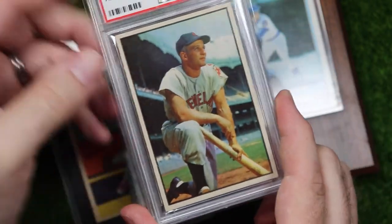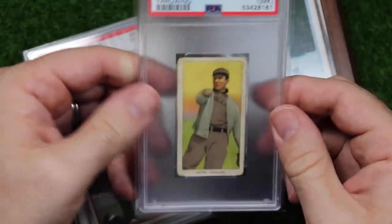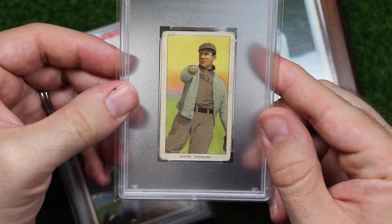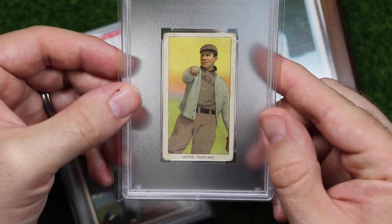Here's my 1953 Bowman Al Rosen — sun's out, guns out. One of my all-time favorite sets, one of my all-time favorite players, so you can't go wrong there. Speaking of favorite sets, here's my T206 Napoleon Lajoie.